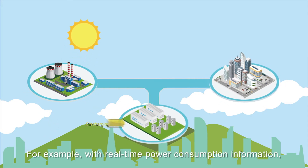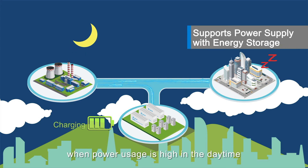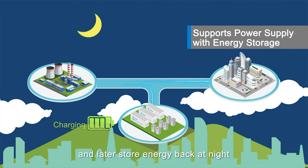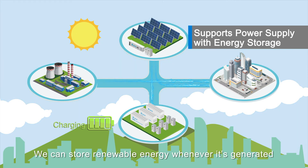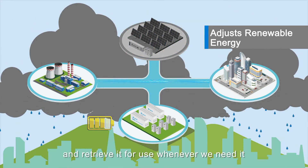For example, with real-time power consumption information, we can react immediately to retrieve power from energy storage systems when power usage is high in the daytime, and later store energy back at night. We can also store renewable energy whenever it's generated and retrieve it for use whenever we need it.